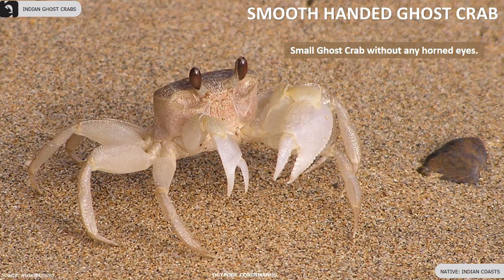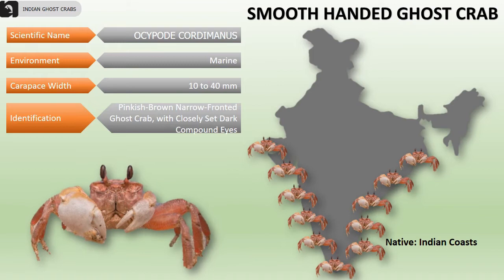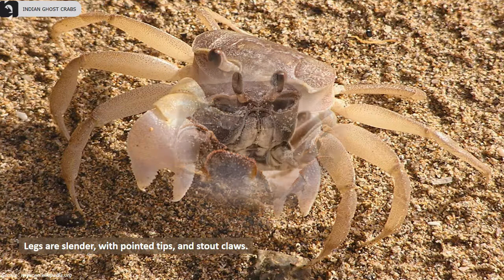Smooth-handed ghost crabs are small ghost crabs without horned eyes, widely distributed along the Indian coast. Their carapace width is 10 to 40 millimeters. They are pinkish-brown, narrow-fronted ghost crabs with closely set dark compound eyes. Their legs are slender with pointed tips and stout claws.